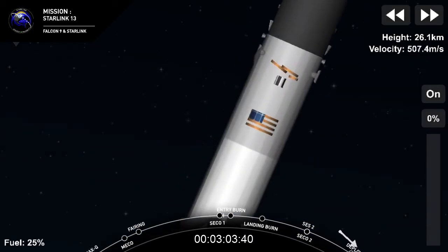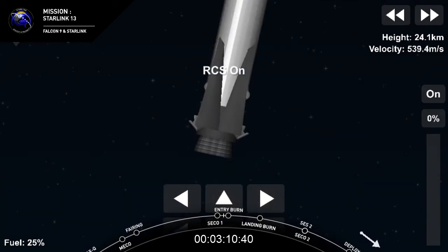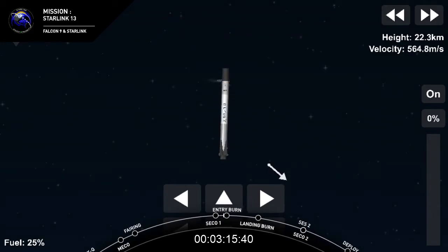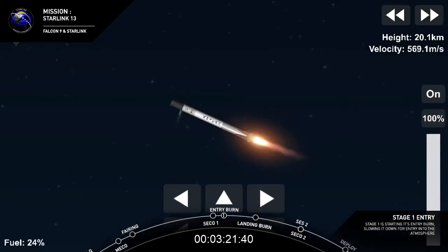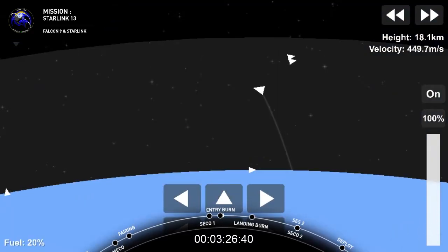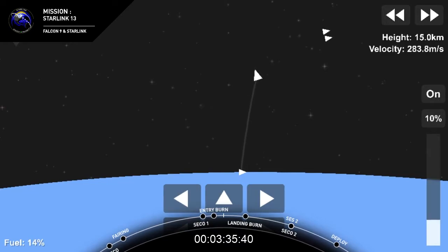The first stage will execute two burns to make its way back toward Earth — that's what you see on the left-hand side of your screen. The first is the entry burn, where three of the Merlin engines will reignite to slow the stage down as it re-enters the upper parts of the Earth's atmosphere. Stage one entry burn start up. Stage one FTS is saved. Three Merlin engines have relit and are now slowing the first stage down. Stage one entry burn shutdown.